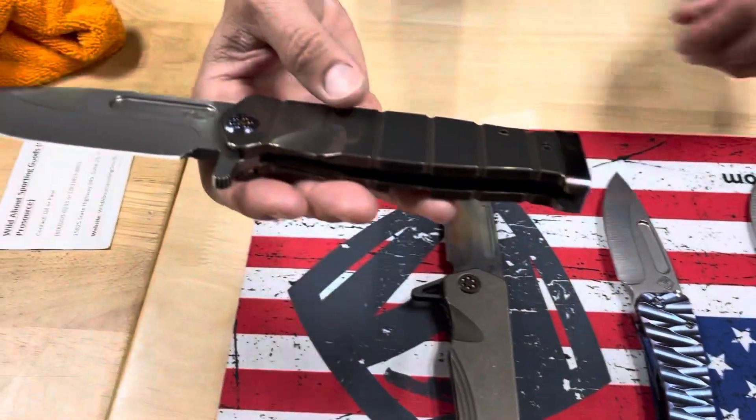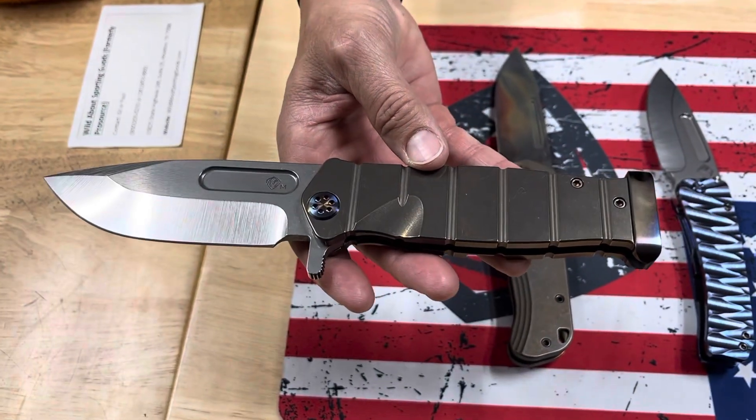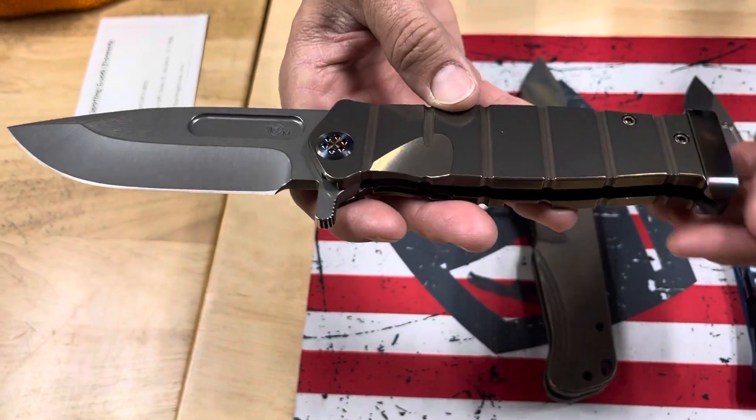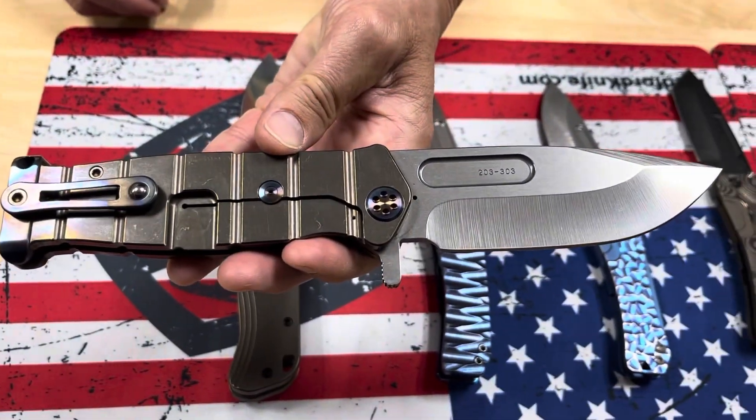Last knife on the table, USMC fighter flipper. Magna Cut blade steel. We have bronze handles, flamed hardware, brushed and flamed pommel, and clip.